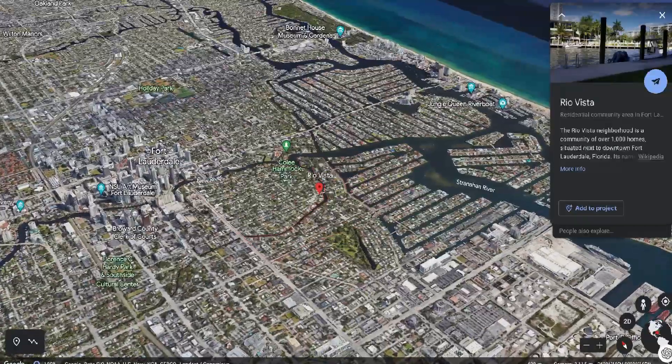One thing you need to know about Rio Vista is the housing — incredible real estate. The neighborhood itself is really wide open with a lot of trees and a lot of greenery, definitely different than a lot of other neighborhoods you'll drive through. Look at some of the housing — very unique, beautiful houses. Most of the homes are on the Finger Lakes of Fort Lauderdale, which is why we are called the Venice of America.